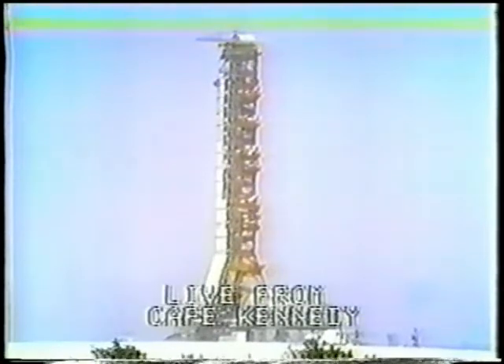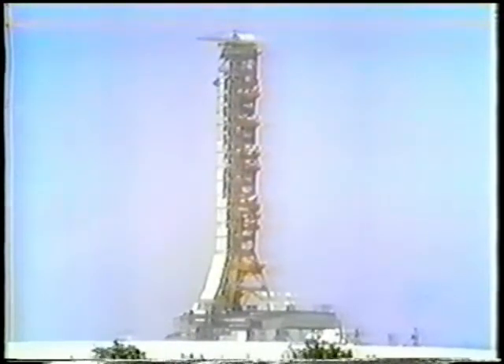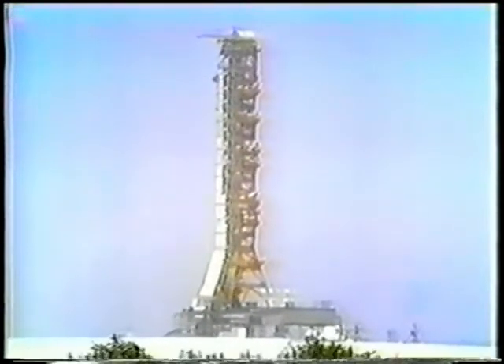We're at thirteen minutes, 20 seconds ground elapsed time, and Apollo 16 is in orbit. In about two hours and 20 minutes, they will fire that S-4B engine again and run it for six minutes, boosting their speed from 14,000 miles an hour to 23,000 miles an hour. That will happen around 3:30 p.m. Eastern Standard Time today, and they will head for the moon.